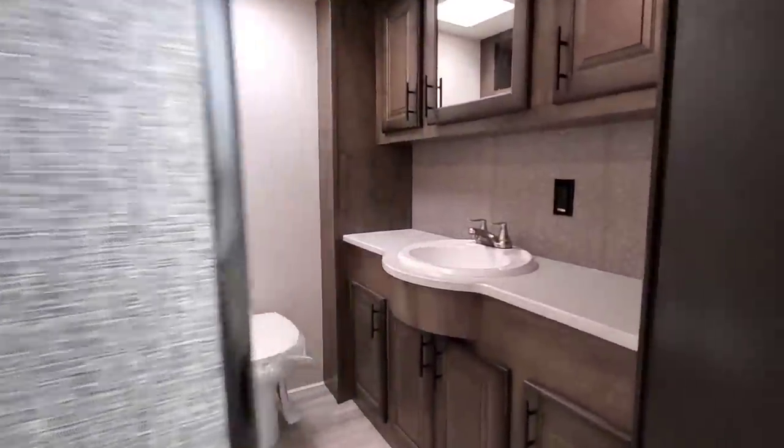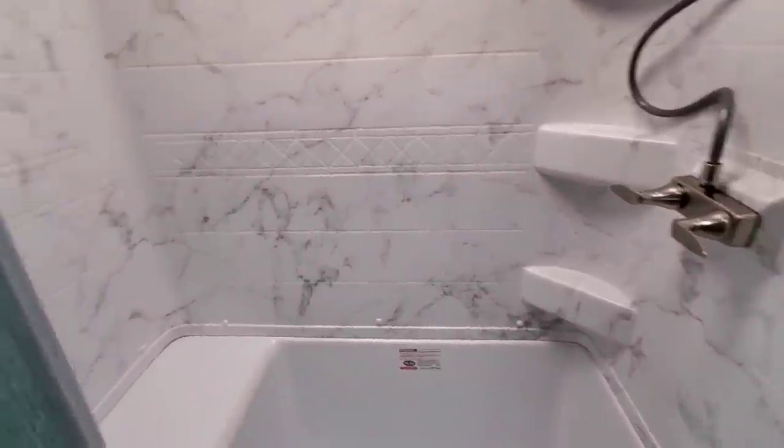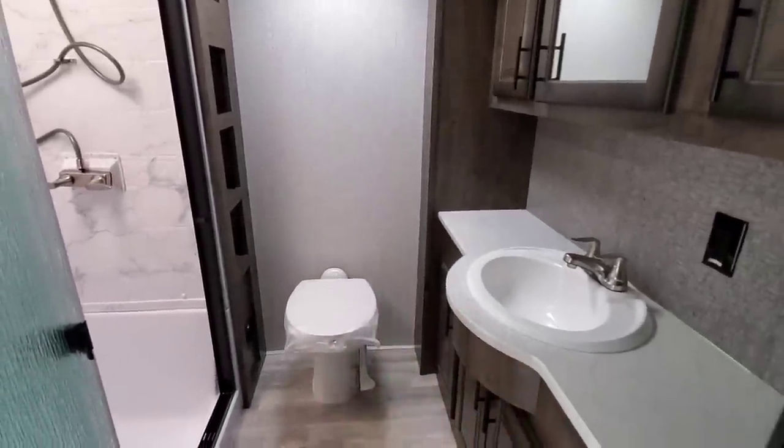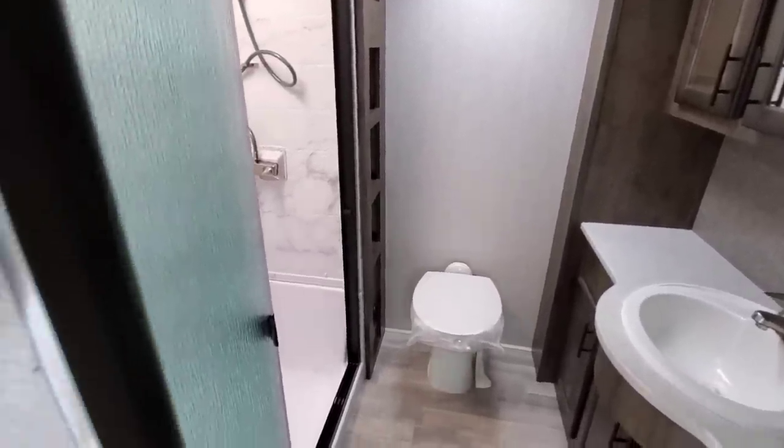Working our way up front into the master bathroom area, it has a very nice two-piece shower stall with plenty of space inside. There are a lot of countertops, a nice porcelain foot-flush toilet, a lot of storage, and plenty of place for towels. This is a very impressive restroom.